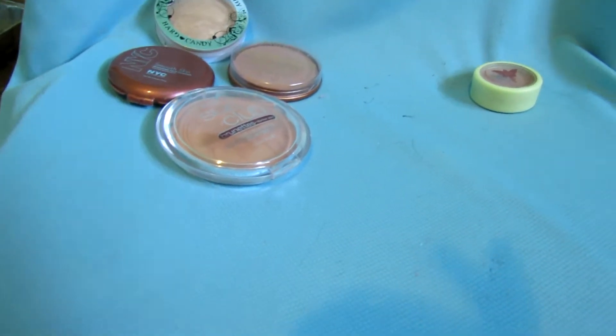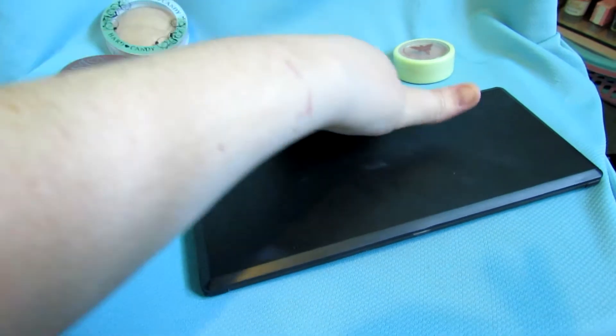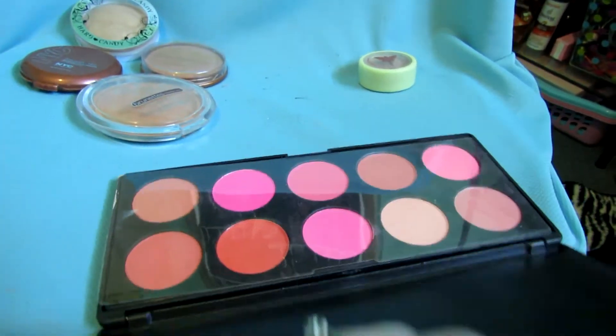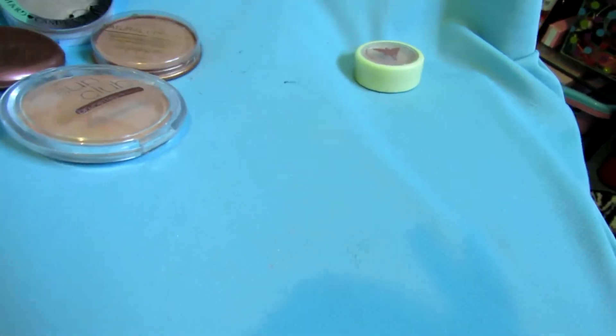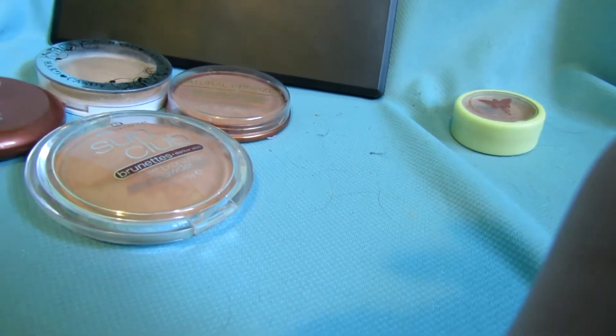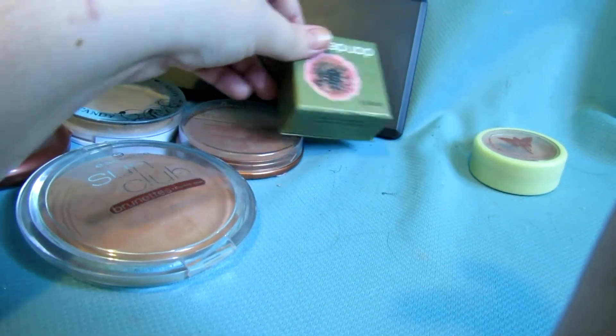Alright, so for blushes I have this blushing palette and I am keeping that. I also have Dandelion from Benefit — keeping that too.